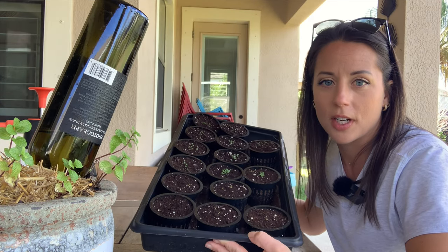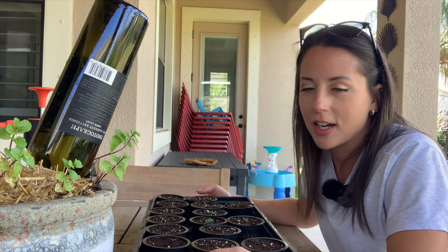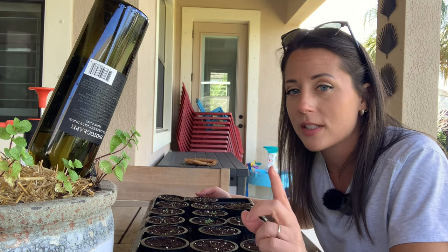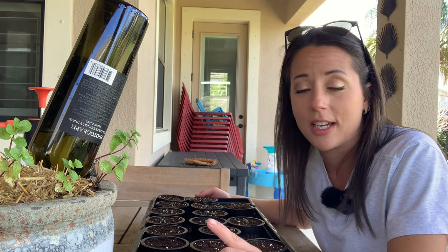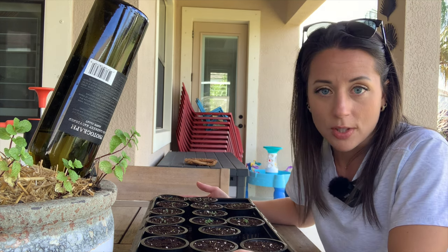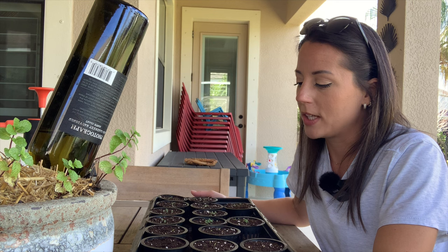I also have some seed starting going on right here. A couple weeks ago I went to a seed starting class at my local nursery, and they said some interesting things about my particular area. Number one, they said it's pretty much always humid and hot enough to skip the heat mat and the humidity dome. They recommended just doing it in a partial shade spot on your back porch, so that's exactly what I'm doing. These have been going for about a week or two.